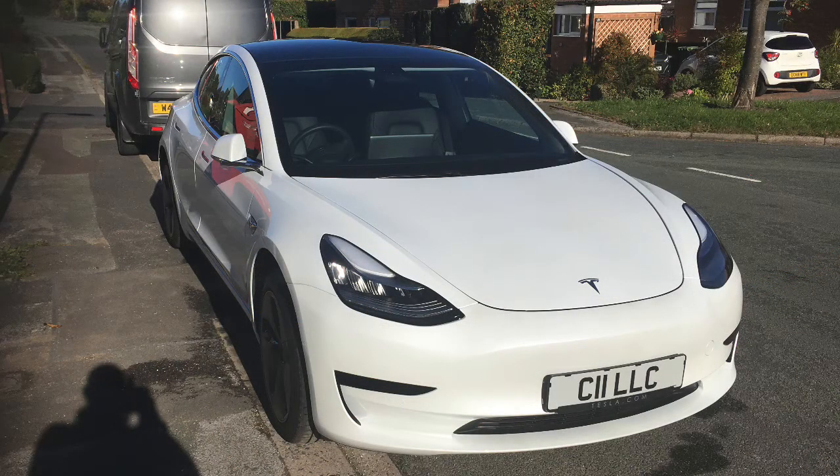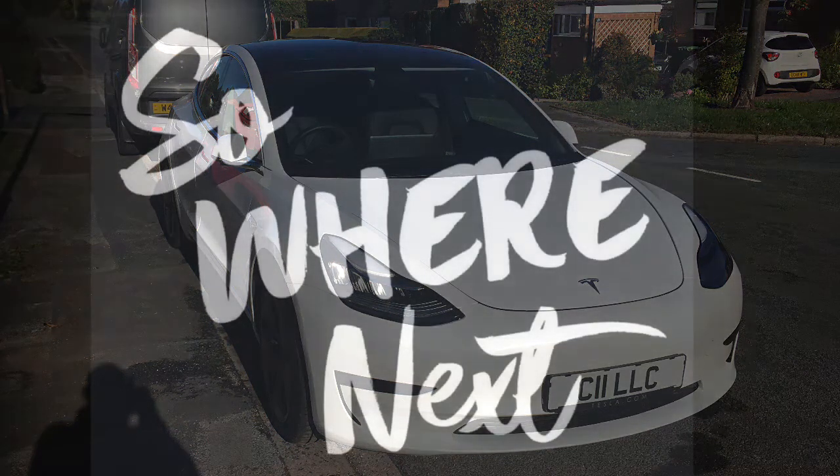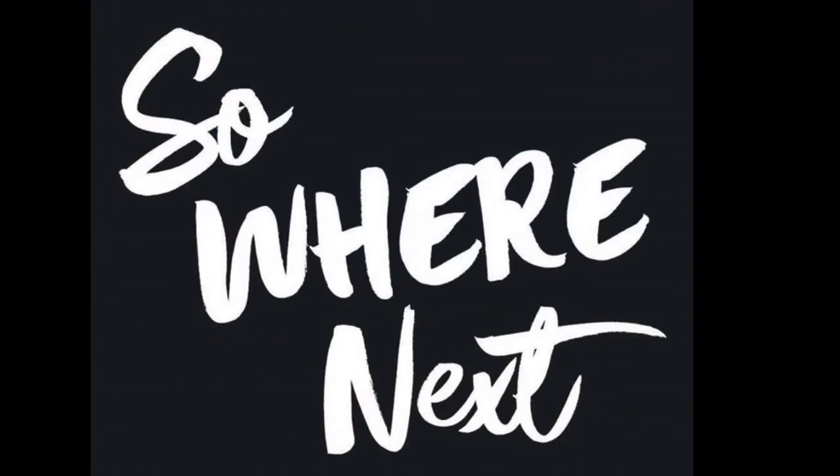We've stopped burning gas for central heating. So we've got an electric boiler and electric hot water system, which has allowed us to not only save burning gas, but we've also saved a lot of money and we've been more self-sustained.